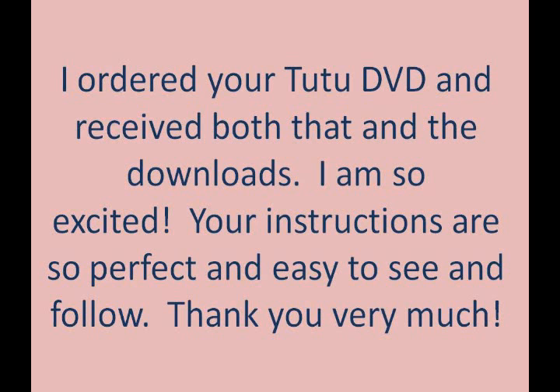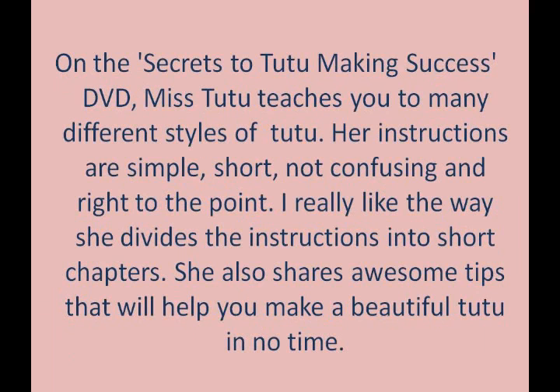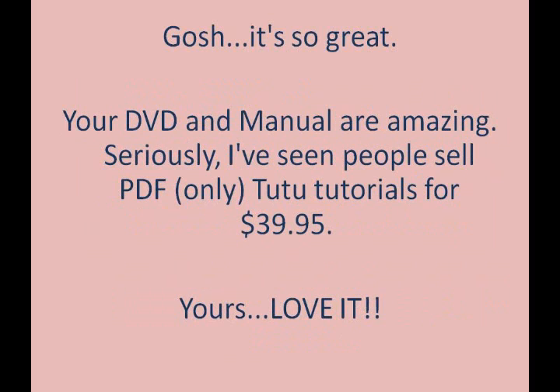I'm going to put up some comments on the screen of happy customers, comments that I've received, so that you can see how amazing this course is in teaching you how to make a tutu and a variety of tutus in the latest styles and trends.